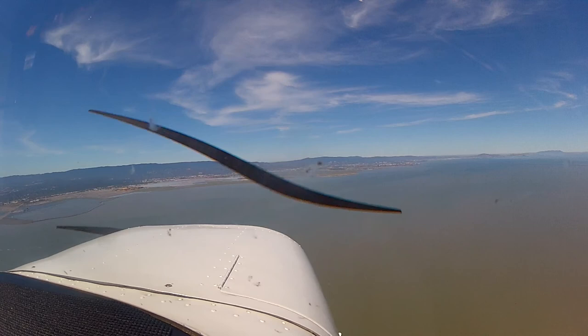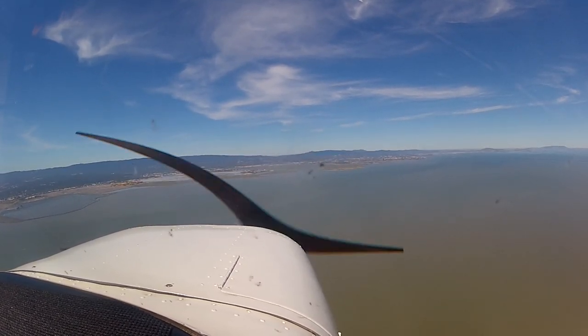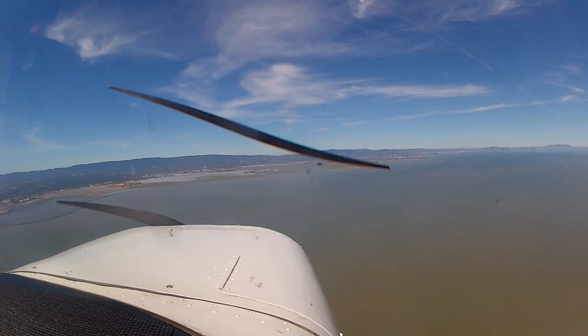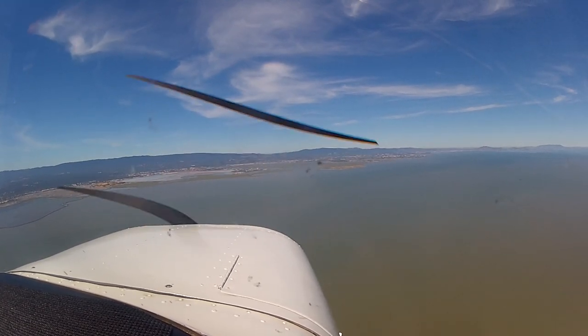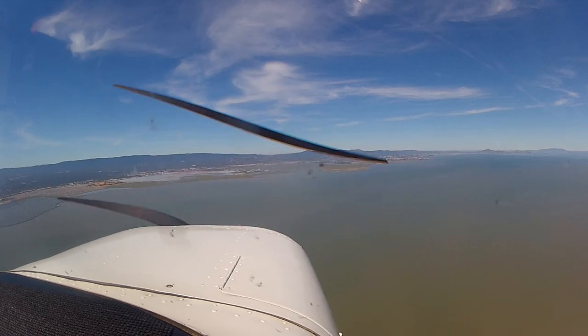Okay, come down to 1000, and we're going to do a right traffic for 30. Just keep heading where you're heading — there's the cement plant right there.